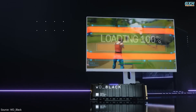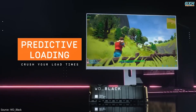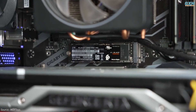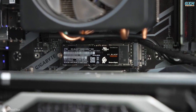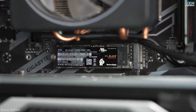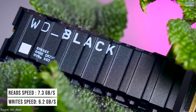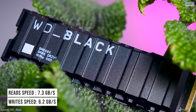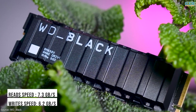Number 4: WD Black SN850X. Get ready to enjoy blazing gaming speeds with the WD Black SN850X NVMe SSD. Eliminate loading times and minimize slowdowns due to heat, lagging, and texture pop-in to enjoy a smooth, fast experience that lets you compete at peak performance. The SN850X can hit 7.3 GB/s reads and 6.2 GB/s writes in sequential transfers to stand out from the crowd.